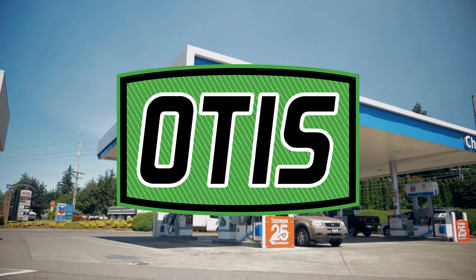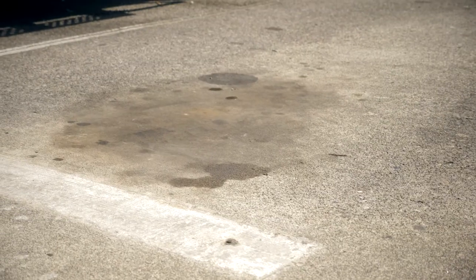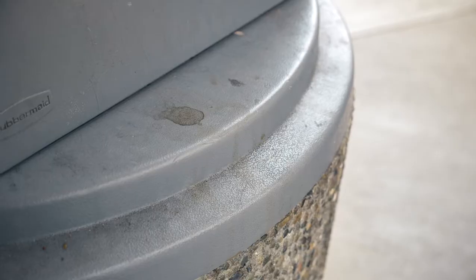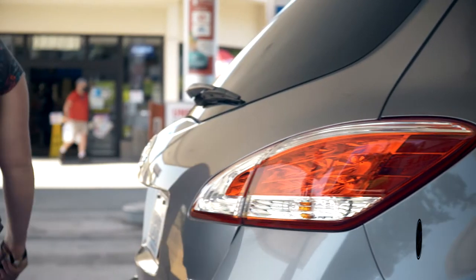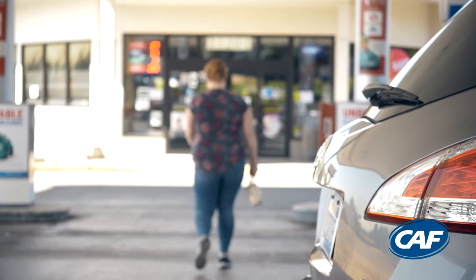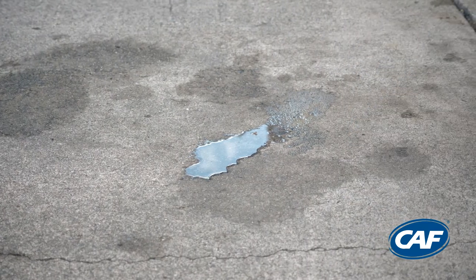Operating retail locations is a dirty business. With hundreds of daily customers, diesel, grease, grime and other stains are left covering surfaces both inside and outside of locations. Your forecourt offers customers their first and sometimes last impression of how you run your business. Are you losing out on sales because your forecourt and dispensers are dirty?